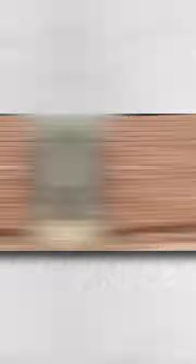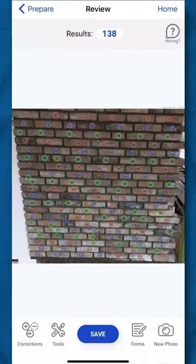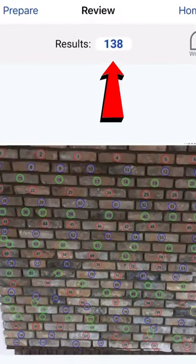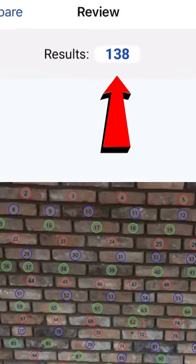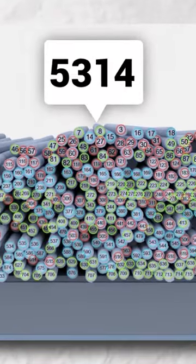The third app is Count Things. Basically, if you look at this app, you can count how many people are in a place. And if you want to count items like a can or a pipe, you can use it easily.